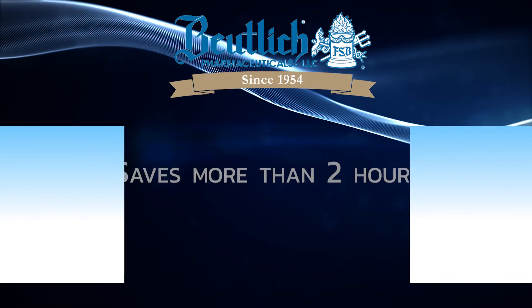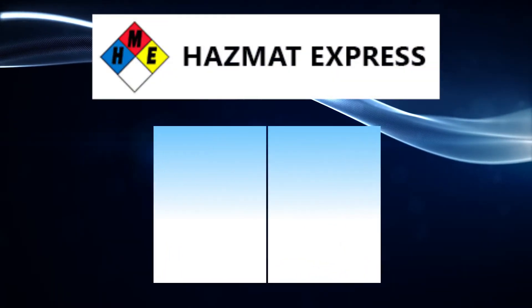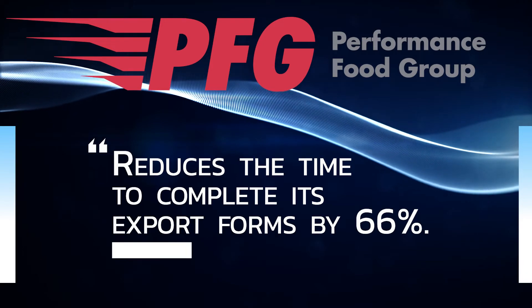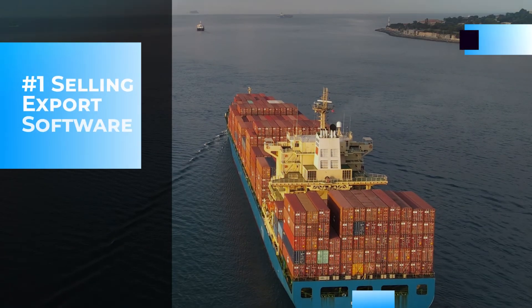How efficient is the system? Butelick Pharmaceuticals saves more than two hours on the paperwork for each shipment. Hazmat Express shaves 20 to 30 minutes off each airway bill. And Performance Food Group reduces the time to complete its export forms by 66%.